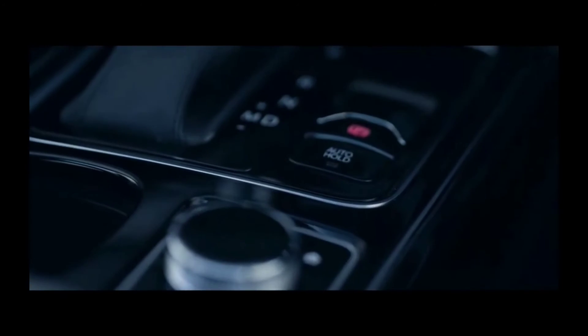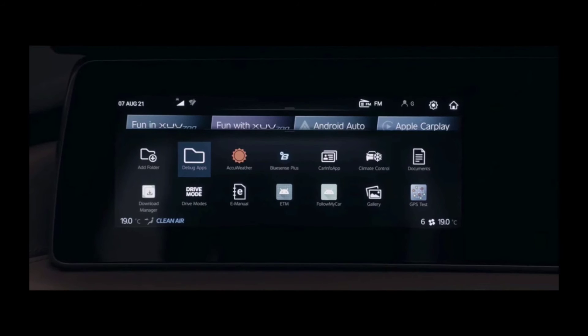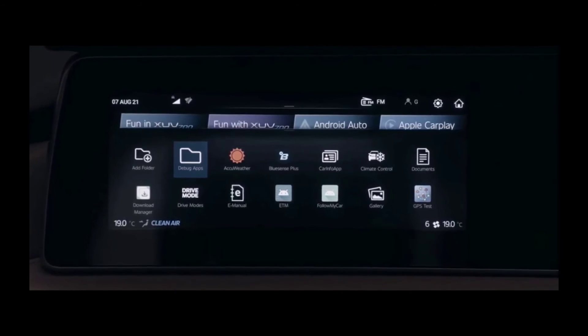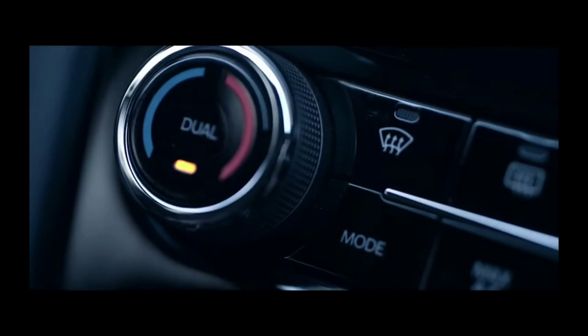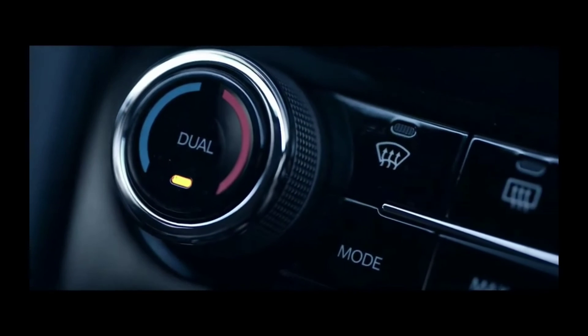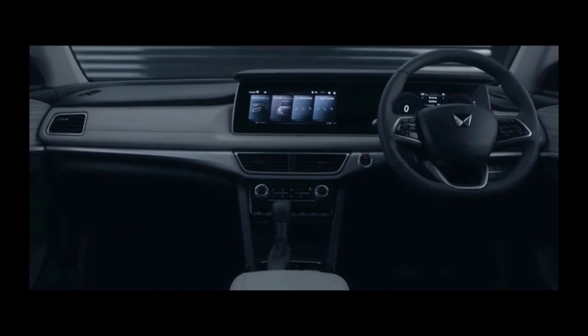To add to the fun in the XUV700 experience, the vehicle has more than 60 connected car capabilities. You can even control the temperature of your vehicle's cabin from the comfort of your home. And with its first-in-class dual-zone climate control, it lets you enjoy different temperature zones in the cabin.